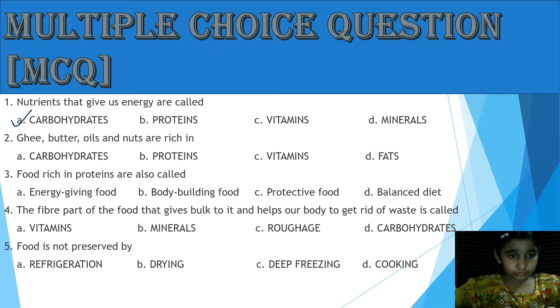Question 2: Ghee, butter, oil and nuts are rich in — option A: Carbohydrates, option B: Protein, option C: Vitamins, option D: Fats. Yes, the answer is Fats.